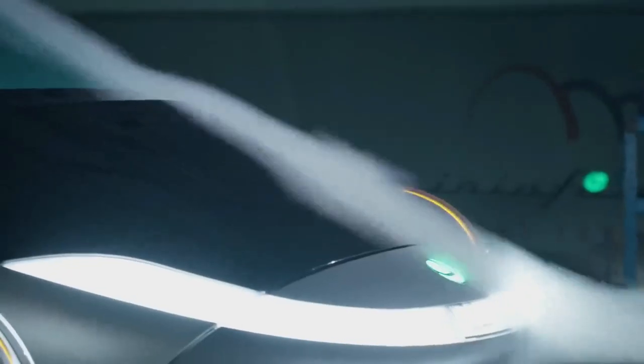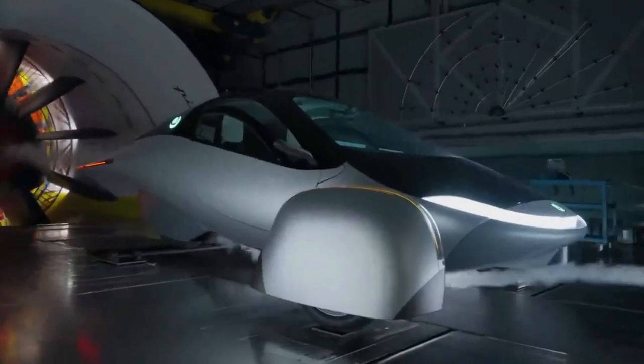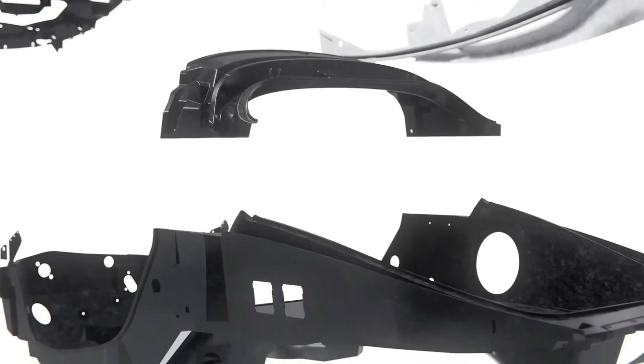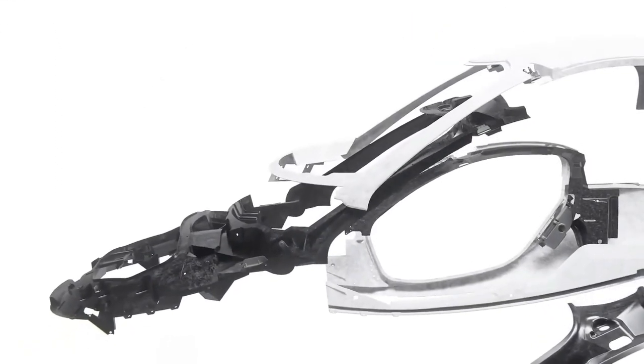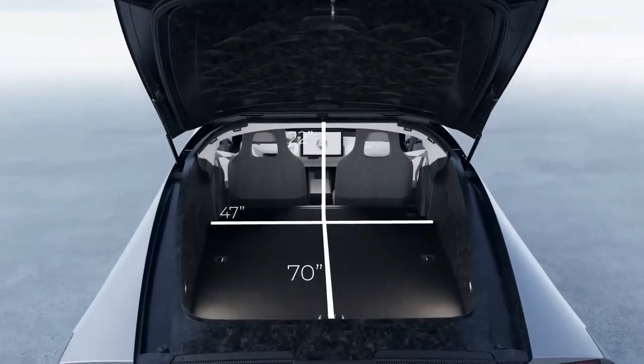Since commencing this validation phase, more than 60% of the essential machinery and tools required for fabricating the vehicle's body structure have been crafted and integrated into the production process. Stamping dies and post-process tooling are among the integral components that will play a pivotal role in the forthcoming production.